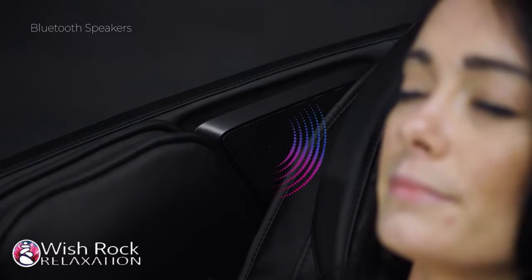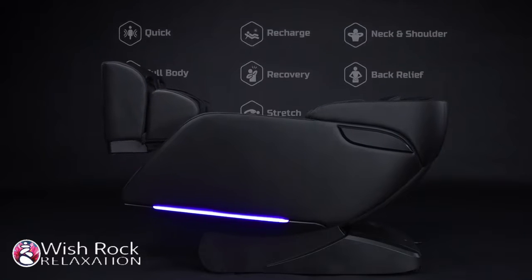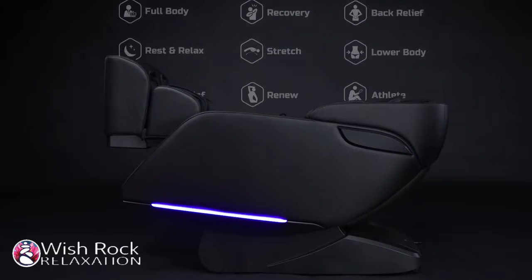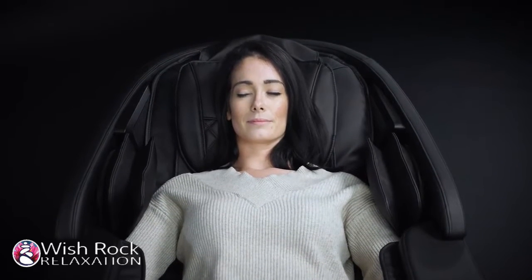Every detail is carefully engineered from intelligent voice command control, built-in Bluetooth speakers, to its 12 automated programs, plus three that you can create yourself. This Kyoda Genki was built to give the ultimate full-body experience.